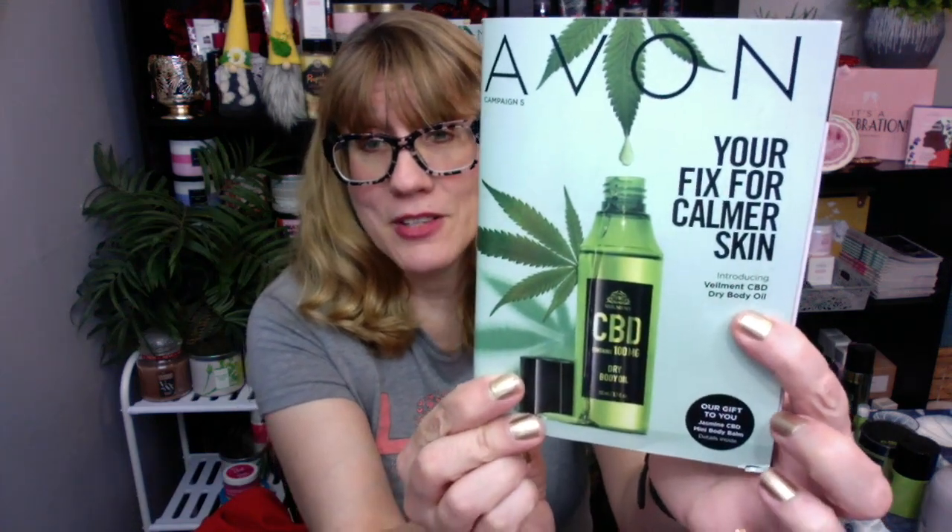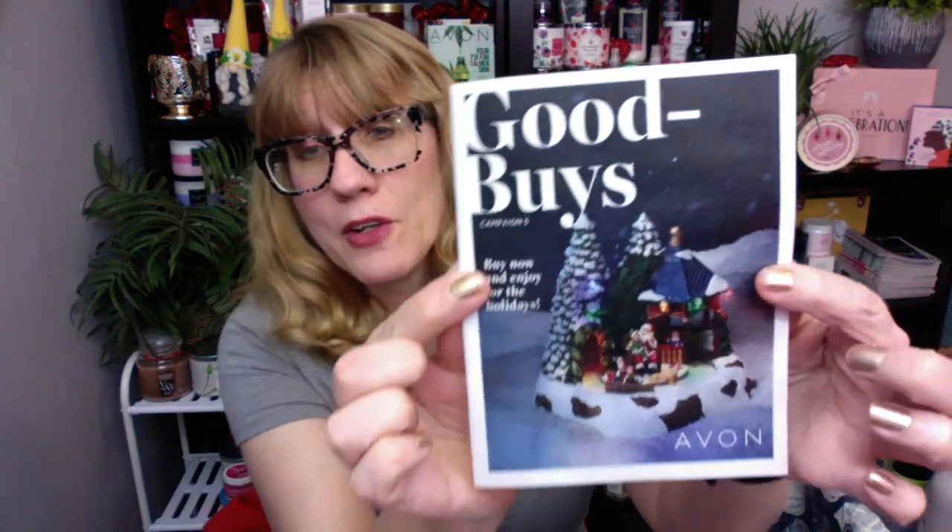Campaign 5 just launched online today — so much good stuff, including a lot of the good buys. They actually don't have the good buys catalog online, but if you go to the sales section, there's so much good stuff there. It's kind of like their semi-annual sale, so definitely check that stuff out.